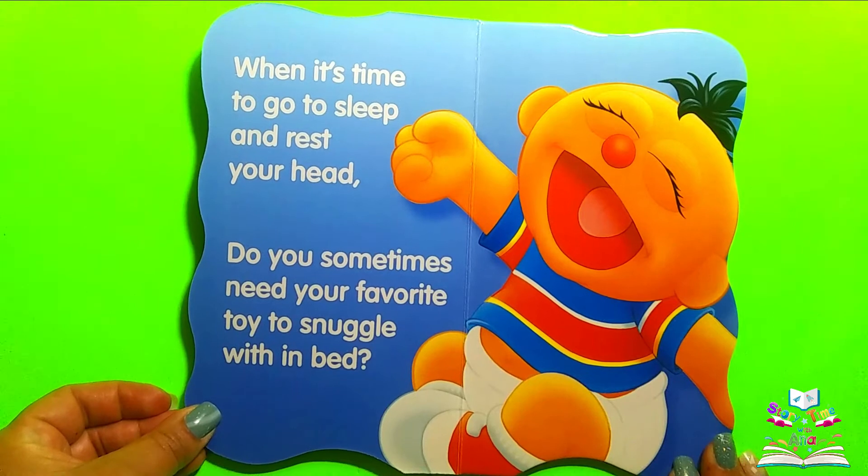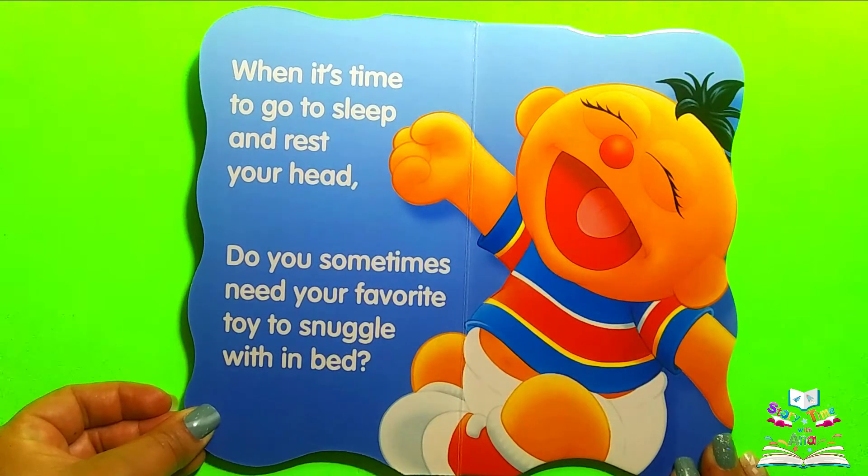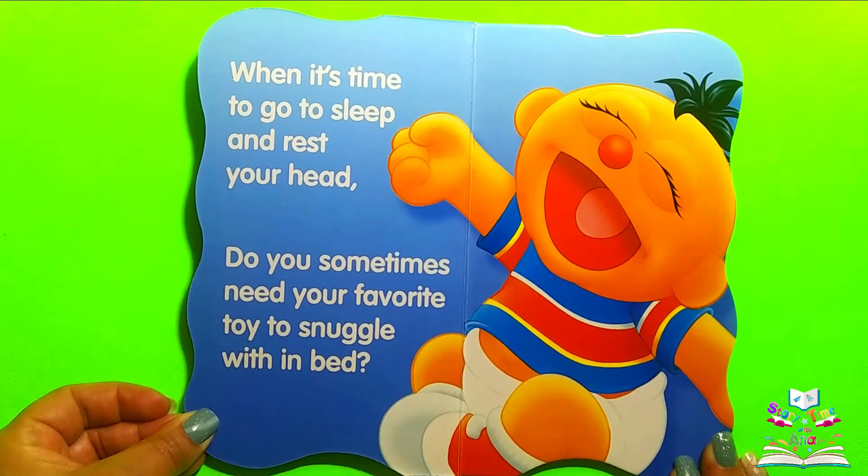When it's time to go to sleep and rest your head, do you sometimes need your favorite toy to snuggle with in bed? Do you? What toy do you usually take to bed with you?